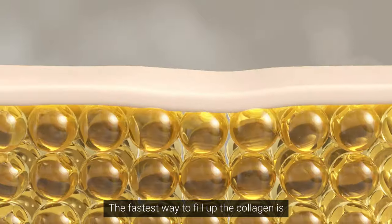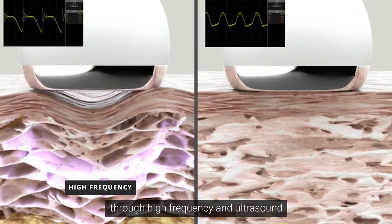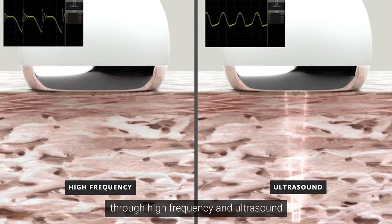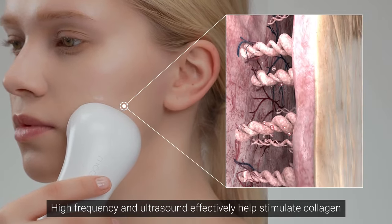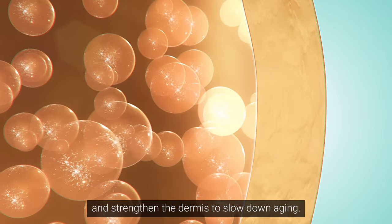The fastest way to fill up the collagen is through high frequency and ultrasound. High frequency and ultrasound effectively help stimulate collagen and strengthen the dermis to slow down aging.